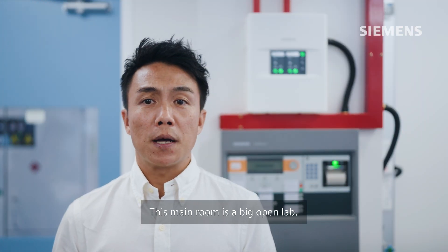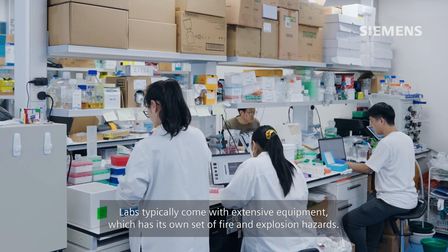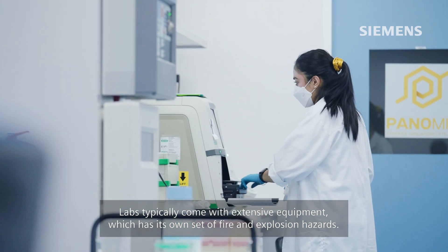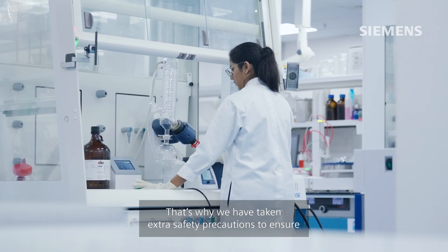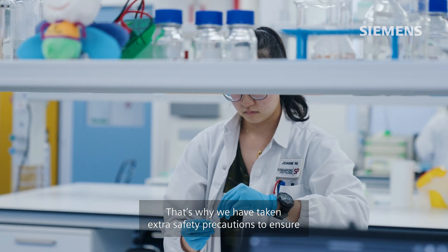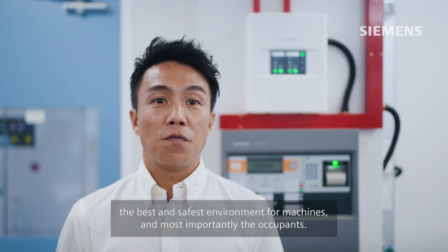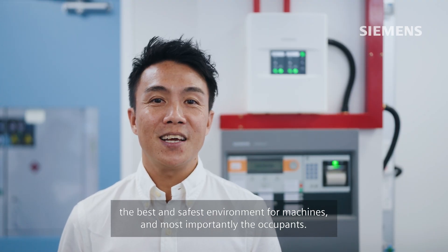This main room is a big open lab. Labs typically come with extensive equipment, which has its own set of fire and explosion hazards. That's why we have taken extra safety precautions to ensure the best and safest environment for machines, and most importantly, the occupants.